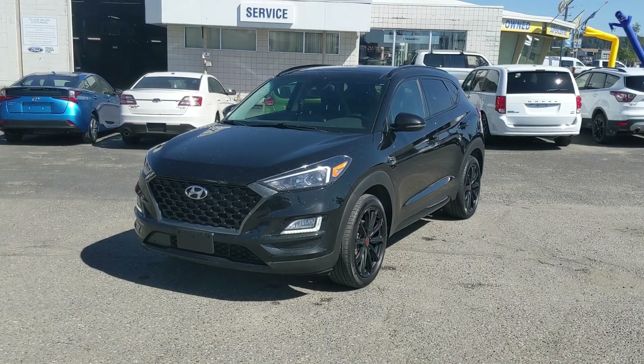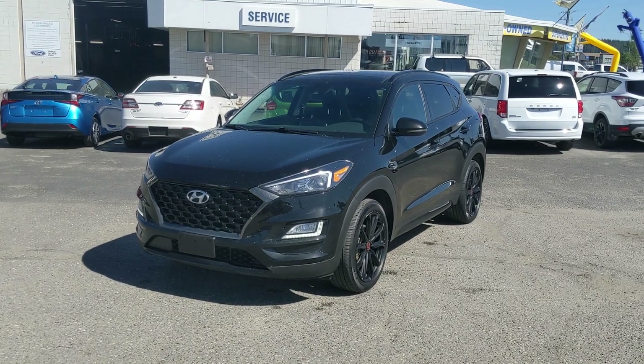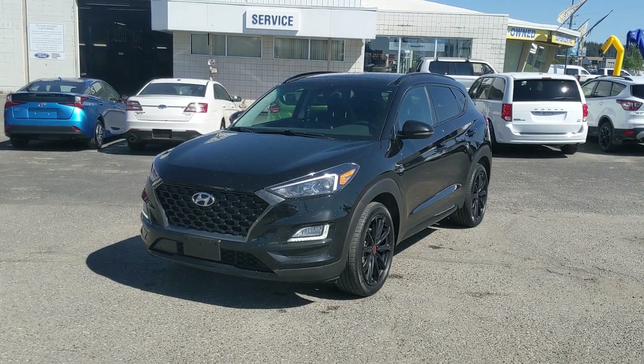That should cover our look at the interior. So if you're interested, come visit us at princegeorgeford.com — pgford.ca — or call 250-563-8111, and have a nice day.